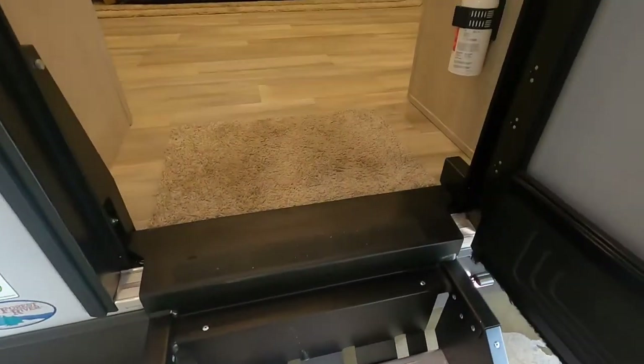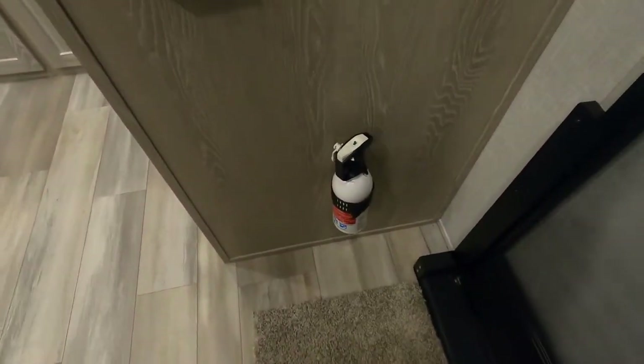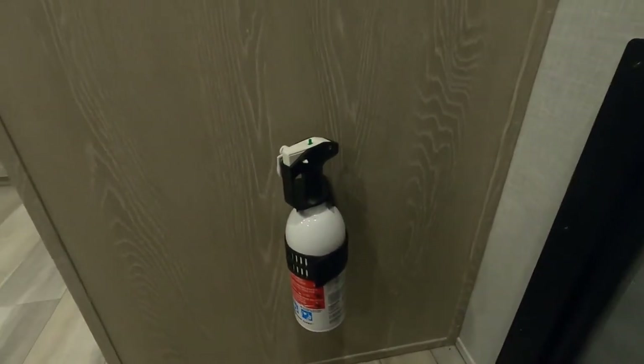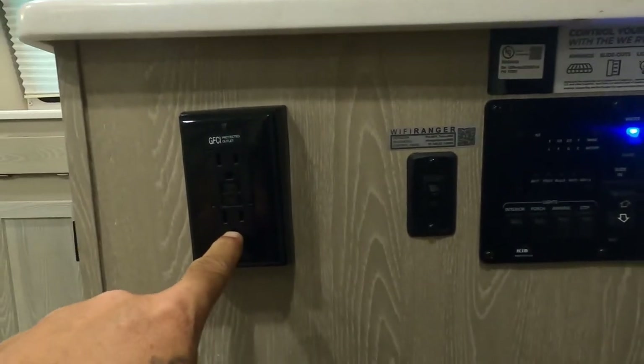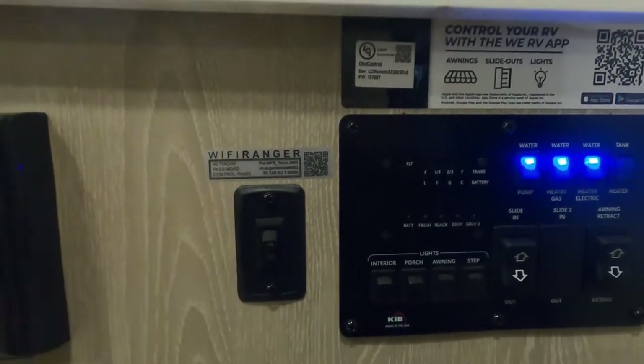Coming up into your unit, the first thing I'd like to point out is where the fire extinguisher is. Make sure that you and everyone that camps with you knows that the fire extinguisher is located at the entry doorway. Just above that to the left is a GFCI reset and a Wi-Fi ranger — this will allow you to be at the back of the campsite and connect just like you're hooked up to their Wi-Fi.